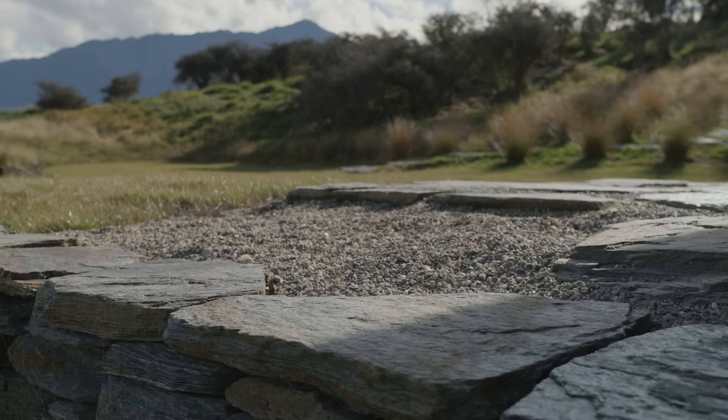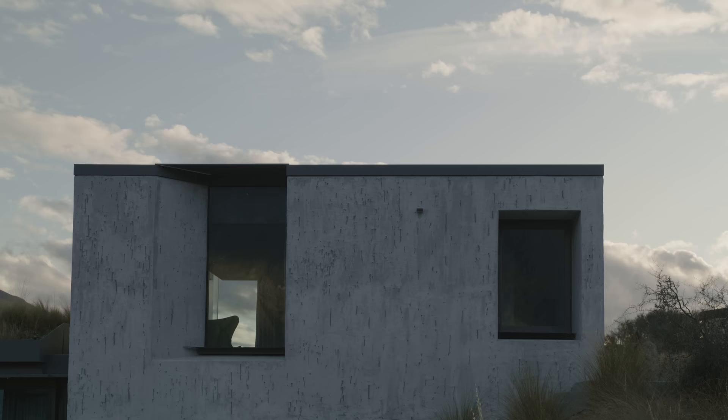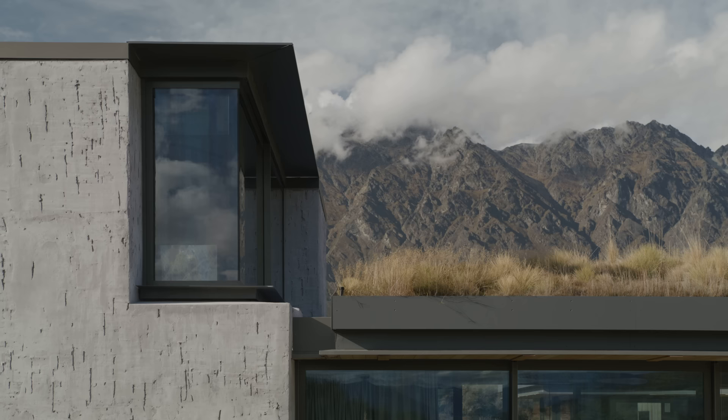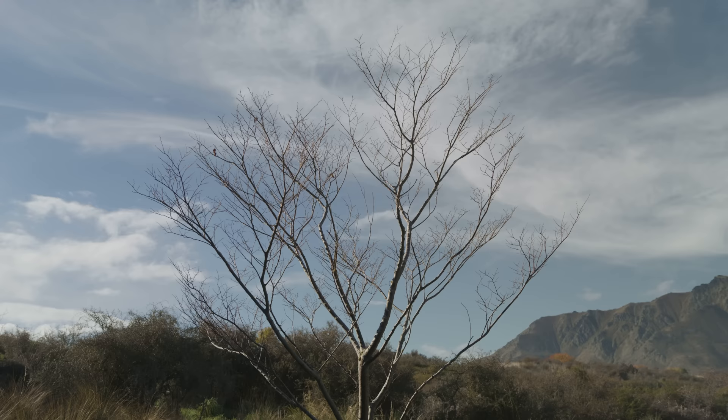The palette of the building externally is really to reflect the landscape. The selection of the final masonry colour and tone has been influenced by the rocks in the landscape. The specification of the planting to the roof has been influenced by the surrounding topography. The building, in essence, looks to its perimeter and its natural environment for its key ingredients.